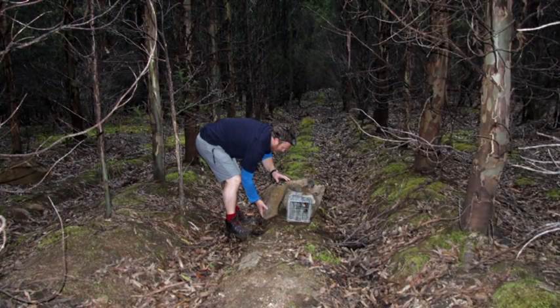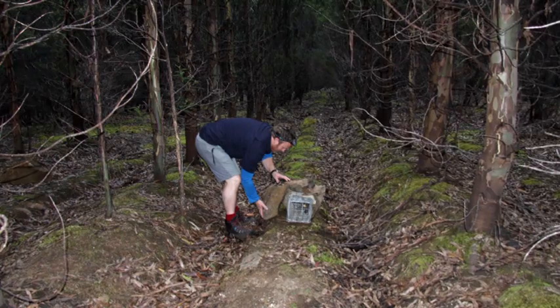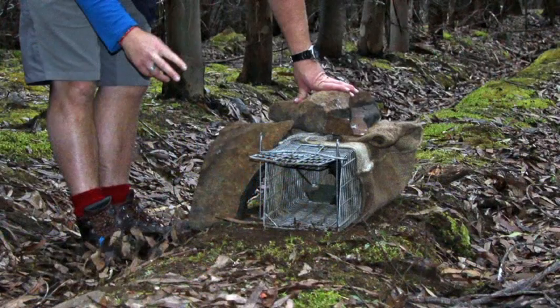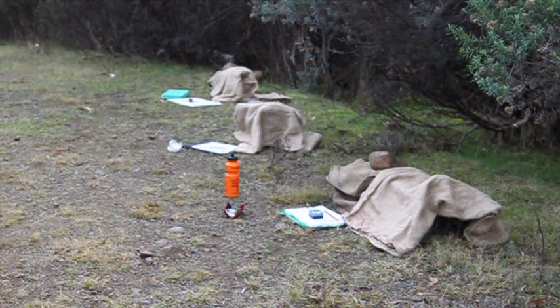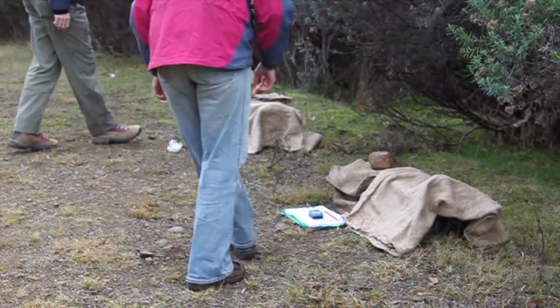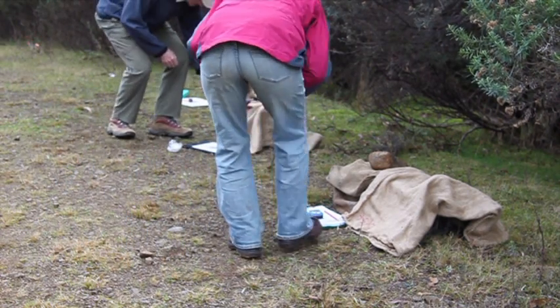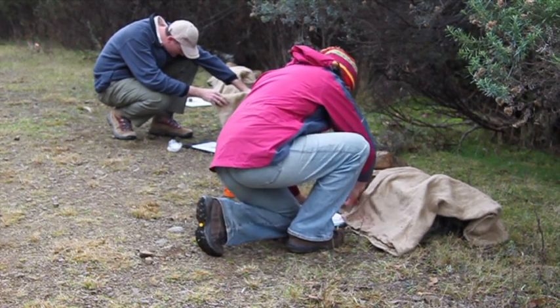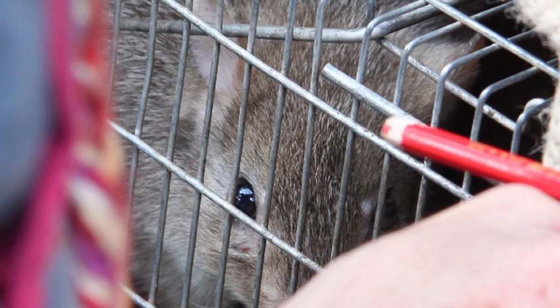The Tasmanian Government's Department of Primary Industry, Parks, Water and the Environment — known as DPIPWE — has provided invaluable support to the project in Tasmania. A sedation trial overseen by specialist wildlife veterinarians was carried out in Tasmania to evaluate an appropriate bettong tranquiliser dose to safely sedate them and reduce stress during transportation.